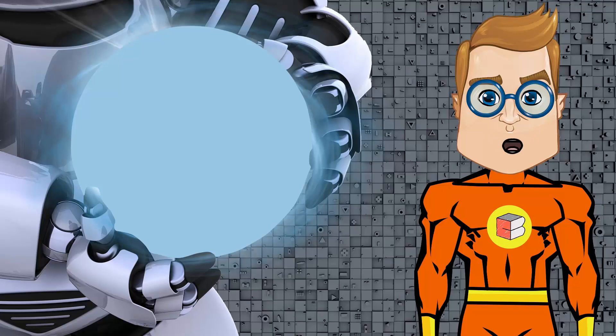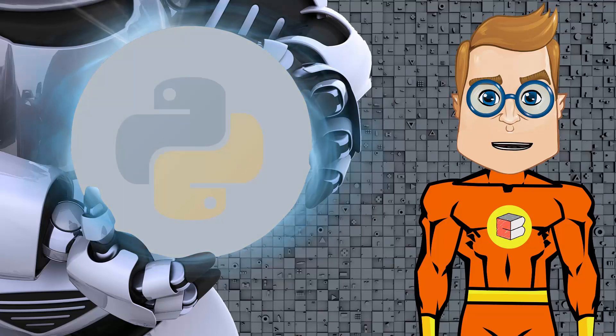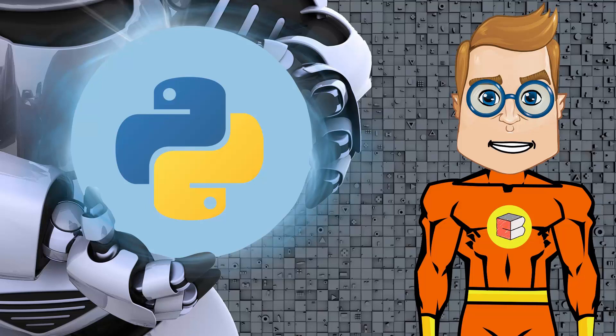Good morning students, I am Cody from Coding Blocks and we are conducting a Chatbot and Automation Bootcamp. In this course we will be using Python to build chatbots and automate boring tasks.